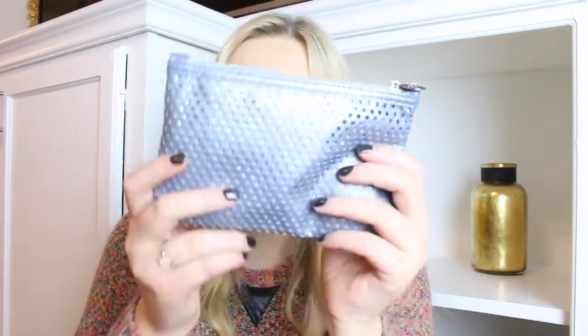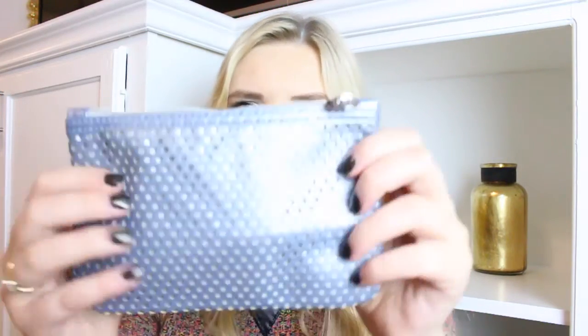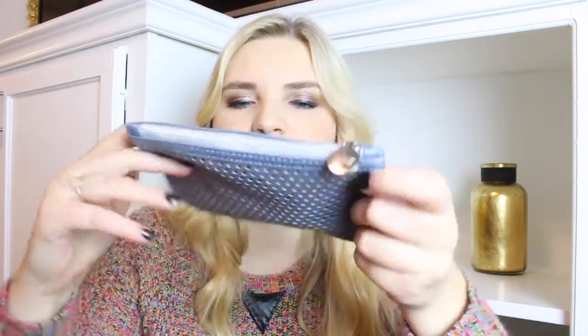And then onto the Ipsy bag. It's like a periwinkle color with silver underneath it, and there's like mesh. I know the 4Play bag this month also has mesh, so it's kind of interesting that they both have kind of the same thing. And then it has a silver little Ipsy tag at the top. Really cute bag.